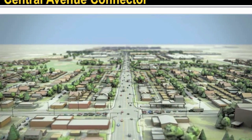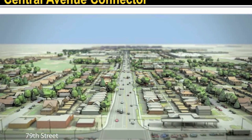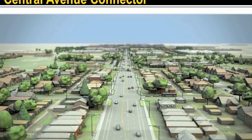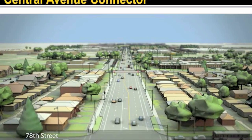We begin our flyover of Central Avenue at State Road, heading north. Central Avenue has been widened to two lanes in each direction and a median in between, with turn lanes where needed. Between 77th and 79th Streets, the nose-end parking has been replaced with parallel parking. Sidewalks and bike lanes are provided on each side.